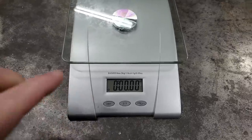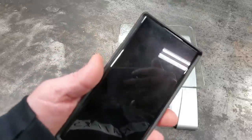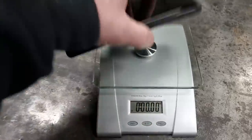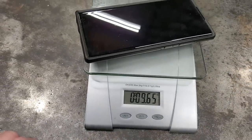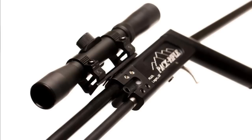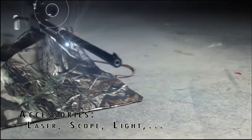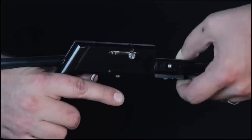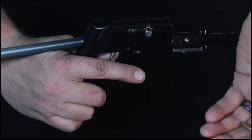Just to get an idea of how light 15 ounces is, I'm gonna weigh my cell phone and see how much it weighs. My cell phone weighs almost 10 ounces. I mean, a phone weighs almost as much as this rifle — that's crazy. It has fiber optic sights on it. It also can accept a scope. It has a laser you can get for it. And it breaks down really easy, which makes cleaning it easy too.